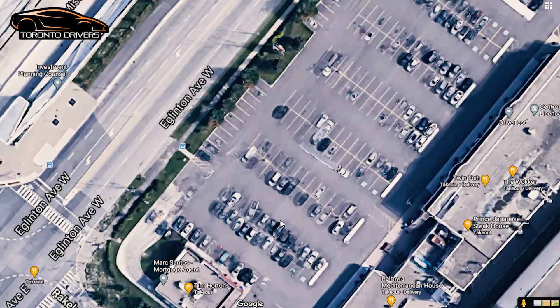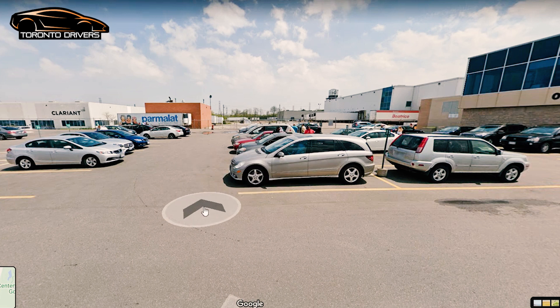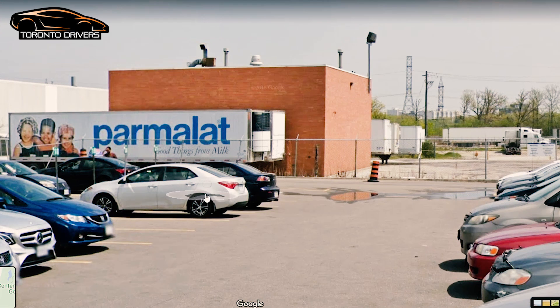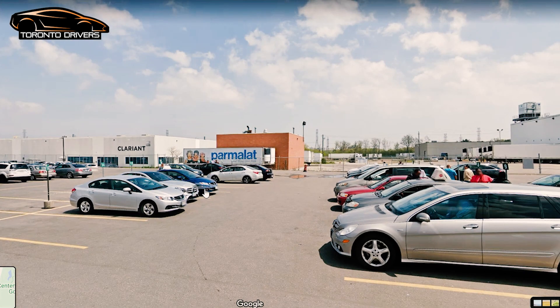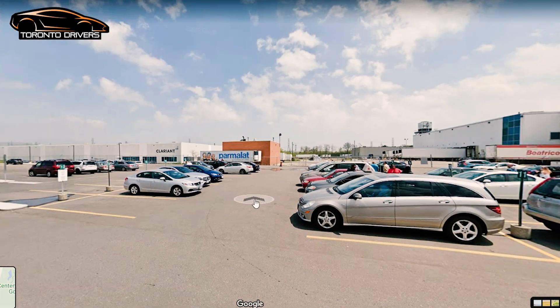Let me show you the aerial view. One thing I forgot to tell you: when you go for a test, when you park in these numbered spots, you want to park facing forward so that it's easier for you. You see all these cars are parked facing forward. Driving instructors always park facing forward because it's not a good idea to start by reversing.